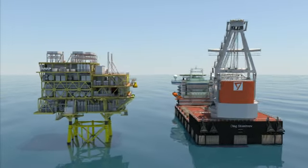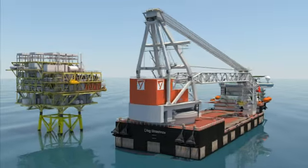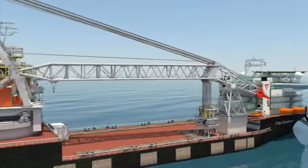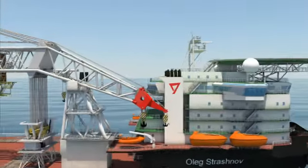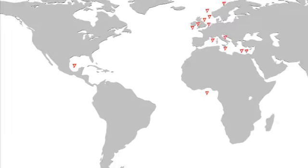The installation of large templates in deep water, modules on floating production platforms, and even the installation of entire platforms for the oil and gas industry is ultra-challenging work. The tougher the job, the more advanced the equipment needs to be. The Oleg Strashnov is miles ahead anywhere on the globe.